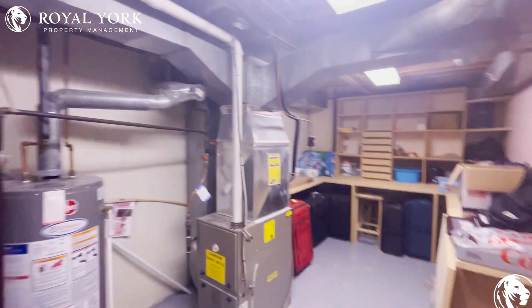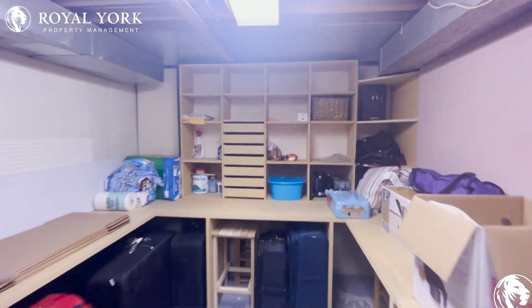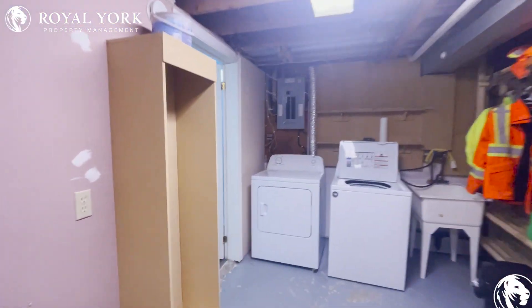And a lot of storage space and shelving space down here that is going to stay with the house when you move in. Very large space for any storage needs that you do have.